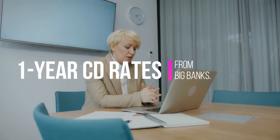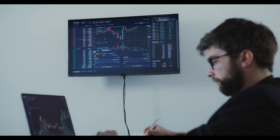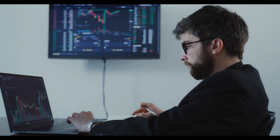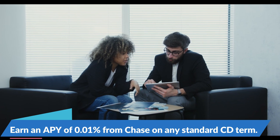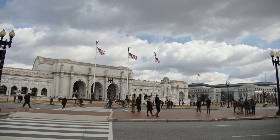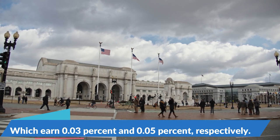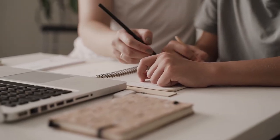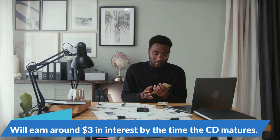While deposit account rates have risen significantly at various online banks, many large brick-and-mortar banks have stuck with their rock-bottom yields. For example, you'll currently earn an APY of just 0.01% from Chase on any standard CD term. You'll fare slightly better with 1-year CDs from Bank of America and U.S. Bank, which earn 0.03% and 0.05%, respectively. An APY of 0.03% on a 1-year CD with $10,000 deposited will earn around $3 in interest by the time the CD matures.